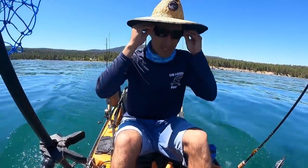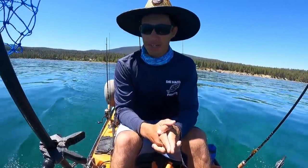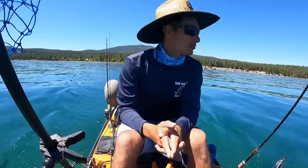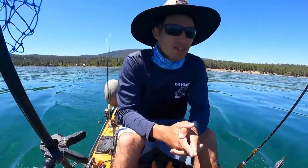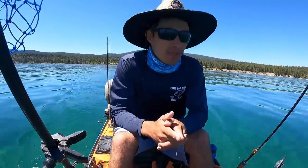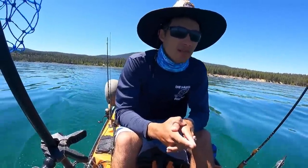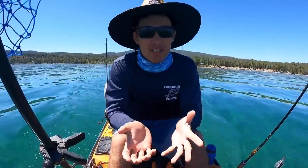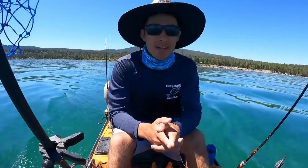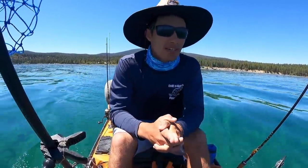I just threw on these sunglasses and, oh my god, we can see everything — every little boulder. Yeah, if there were any fish in here I'd be able to see them. We're getting out to deeper water, we'll see what happens. One of the cool things about fishing a place you've never been before is you really don't know what you're gonna catch. I know there's a bunch of different kinds of trout in here, there's bass, but I don't know what part of the lake to hang out in or how deep I should be fishing.